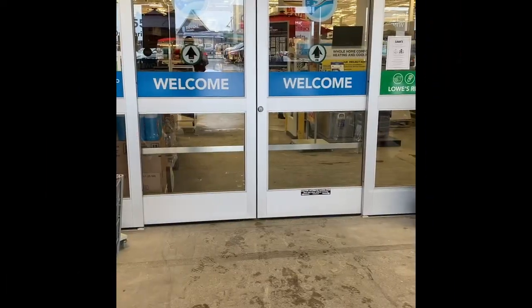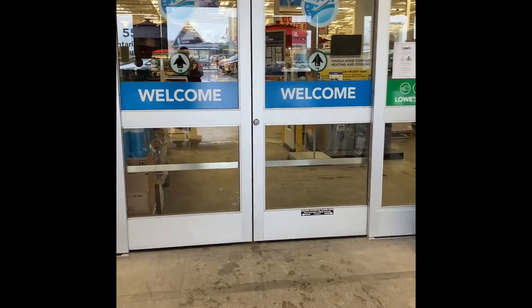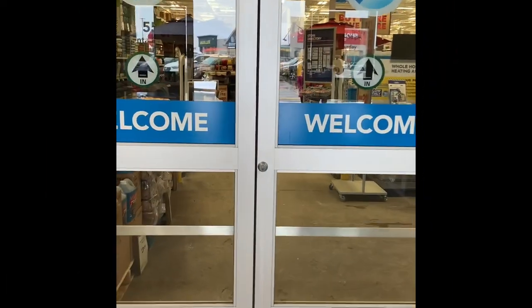So this is day two of my washer-dryer combo shopping. Today we are going to Lowe's. Let's see what they've got.